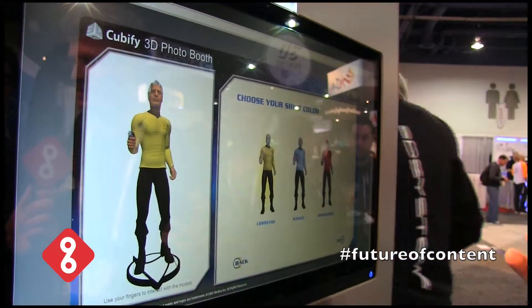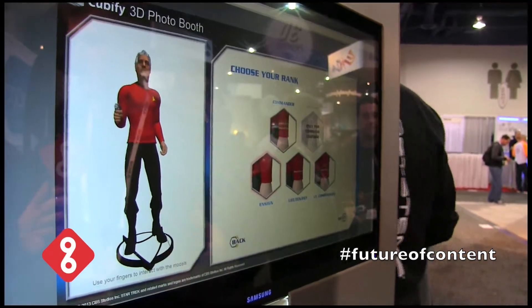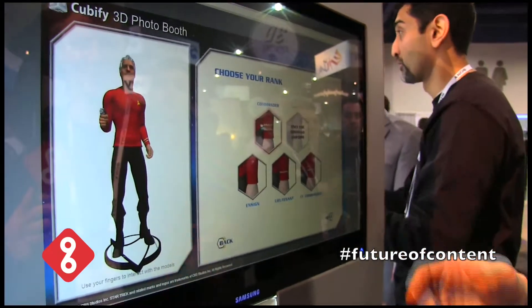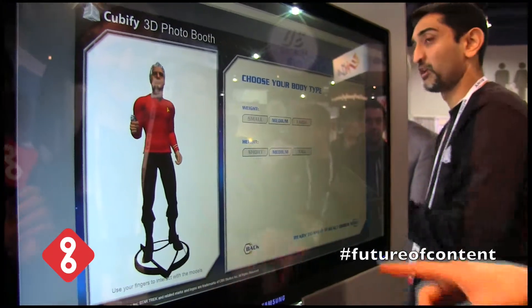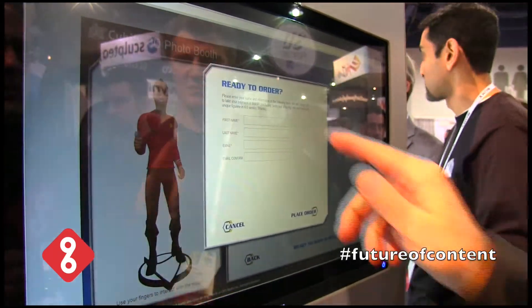Command — I go for the red shirt. Operations. You want to be a commander? I want to be a commander, yeah — everyone wants to be a commander, of course. Now I can just go ahead and order it.